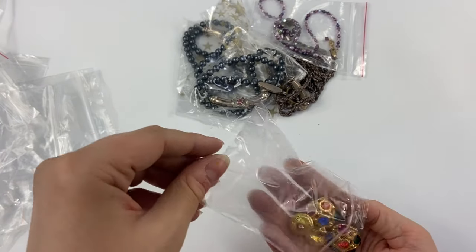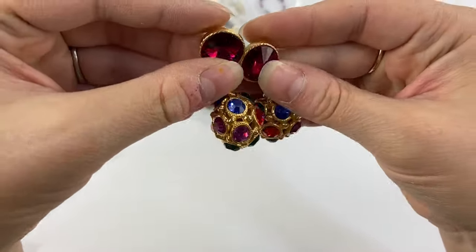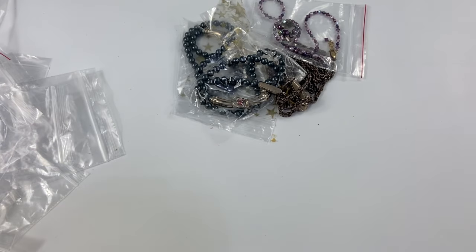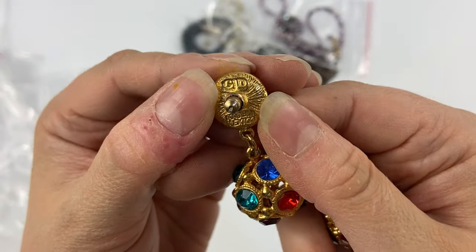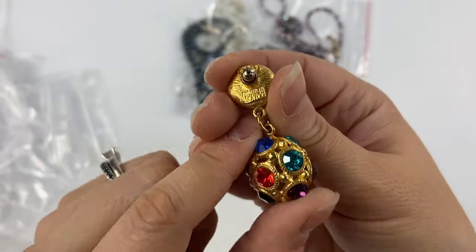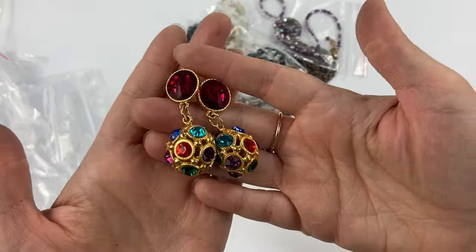Then I picked up these very pretty rhinestone earrings — very 80s if you were to ask me. These are marked GJD, made in Mexico. I'm not sure what that brand or designer is; I will have to look into it. But very pretty nonetheless.